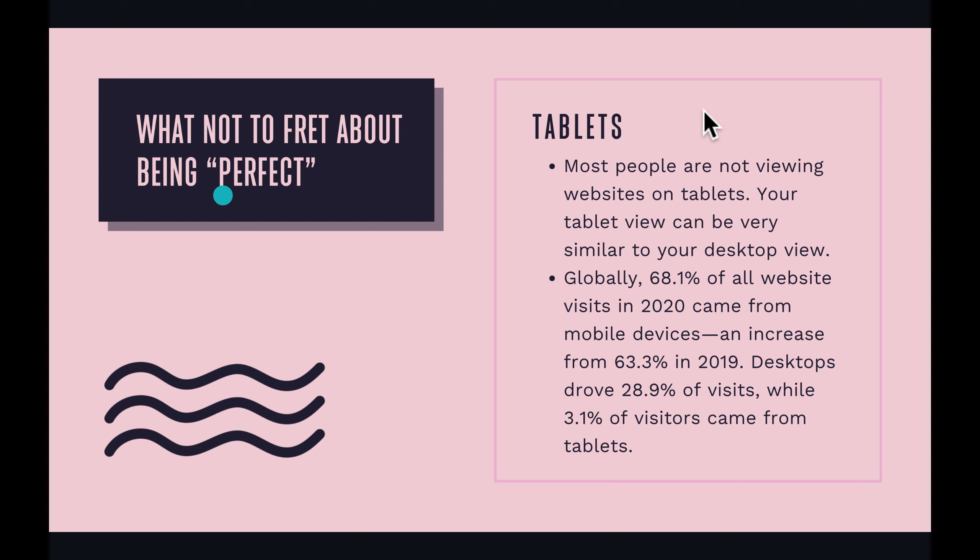What not to worry about when it comes to perfecting the mobile experience is tablets. Most people are not viewing websites on tablets — your tablet view can be very similar to your desktop view. Only 3.1% of website visitors came from tablets in 2020. So if that experience isn't perfect, don't worry about it. But most website traffic is coming from mobile devices, so do worry about that.